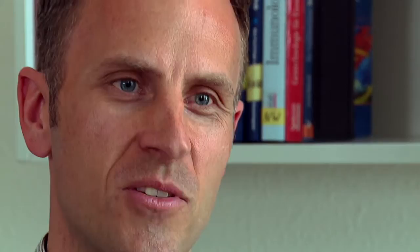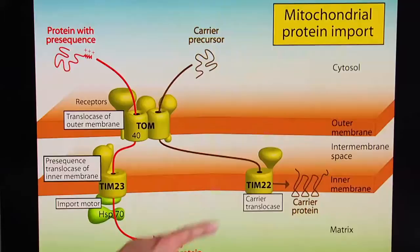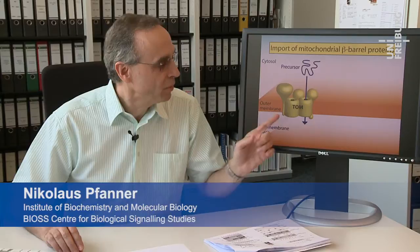Precursors with the N-terminal pre-sequences are transferred to the pre-sequence translocase of the inner membrane. Hydrophobic metabolite carriers are inserted into the inner membrane by the carrier translocase. Cysteine-rich proteins are imported by the mitochondrial intermembrane space assembly machinery, MIA. Beta-barrel precursors are imported by the TOM machinery but need a further protein complex for insertion into the outer membrane — the sorting and assembly machinery, or SAM complex.